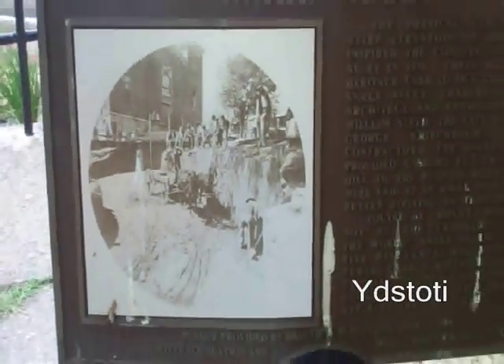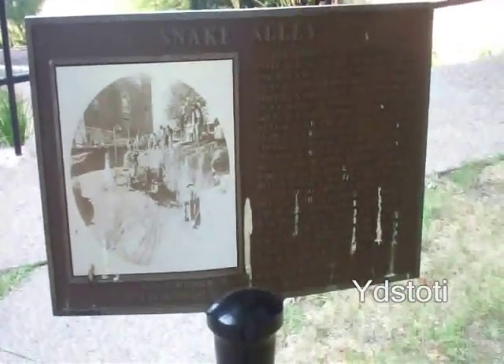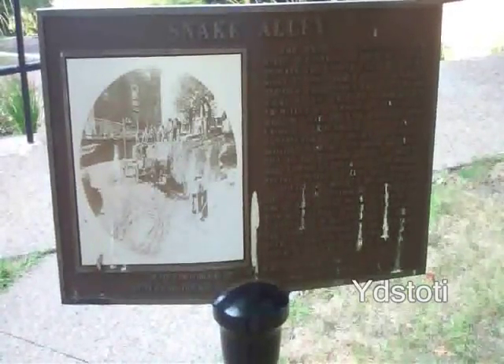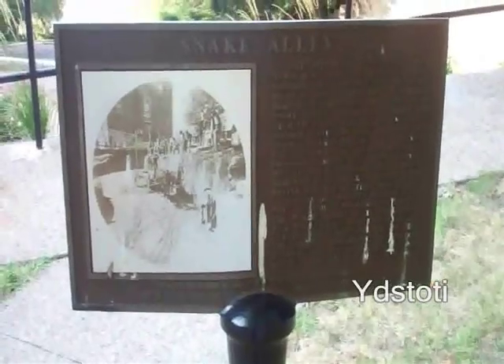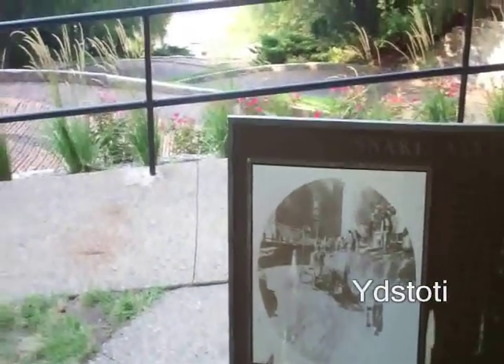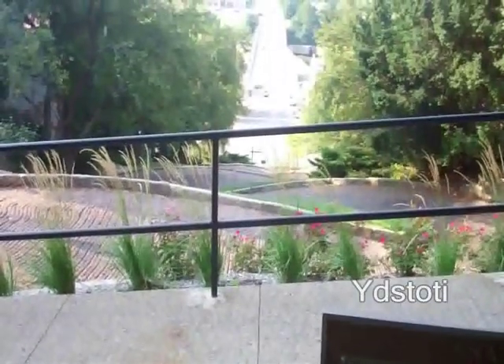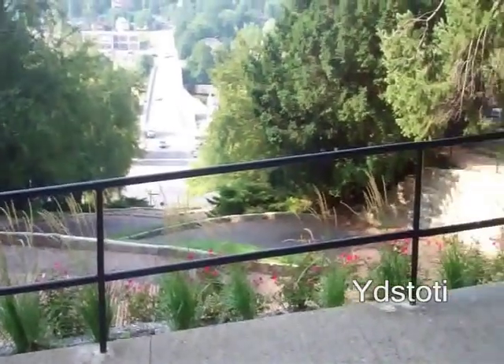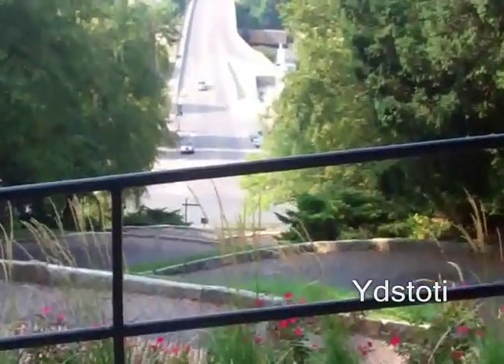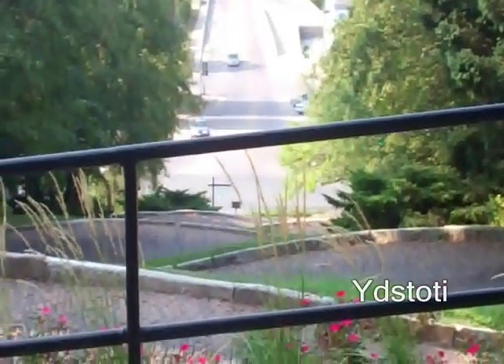Physical limitations and steep elevation of Heritage Hill inspired the construction of Snake Alley in 1894. Three men of German heritage carried out the concept: Charles Starker, an architect and landscape engineer; William Stade, the city engineer; and George Kreckbaum, a paving contractor. The alley originally provided a shortcut from Heritage Hill to the business district.